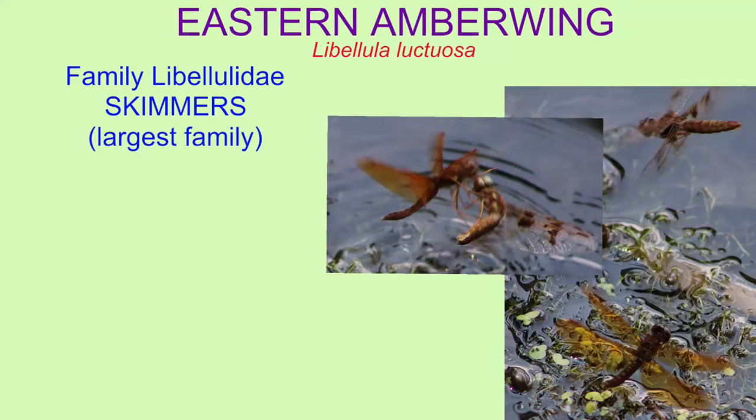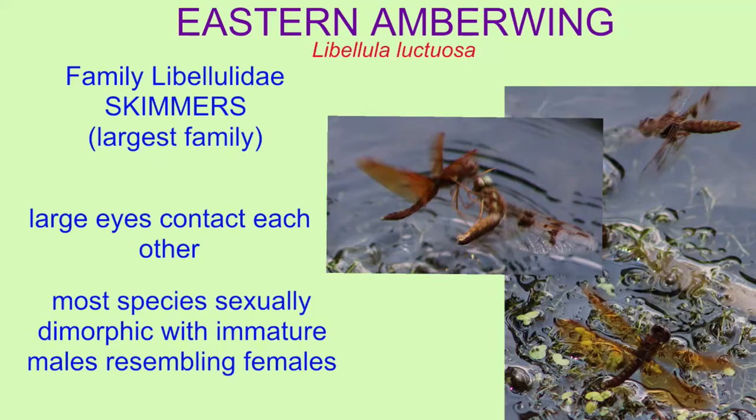Eastern amber wings are classified in the family Libelulidae, which are the skimmers. This is the largest family of dragonflies.